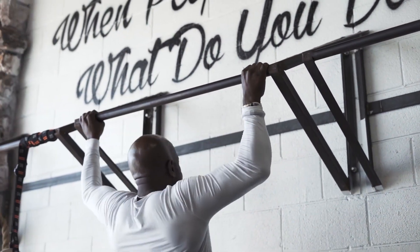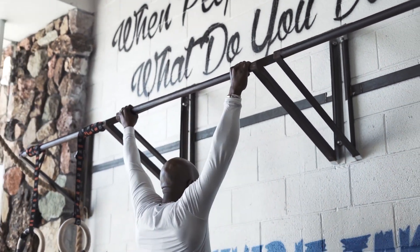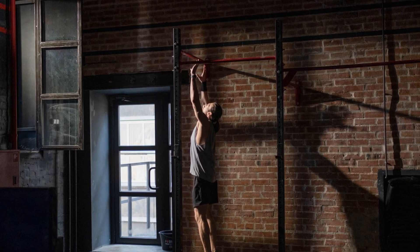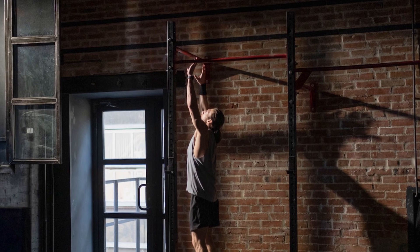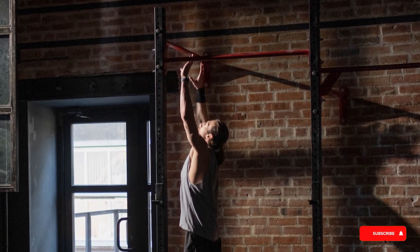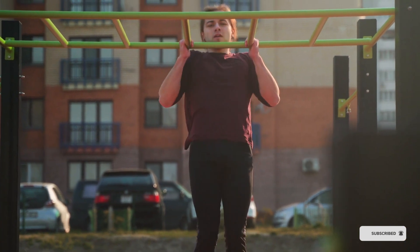There are many different variations of pull-ups that you can try to keep things interesting and challenging. For example, you can do traditional pull-ups, chin-ups, wide-grip pull-ups, or even one-arm pull-ups. The key is to find a variation that works for you and gradually increase the difficulty as you get stronger.